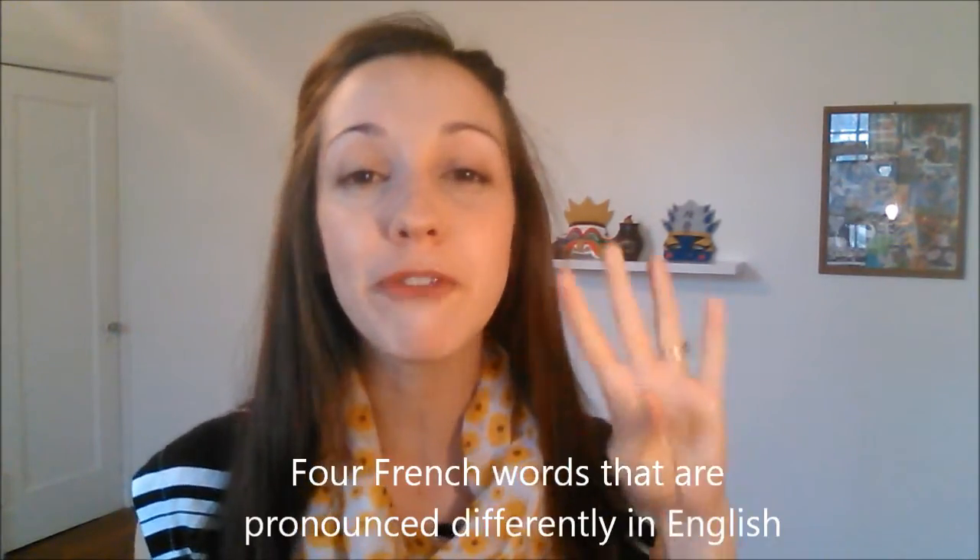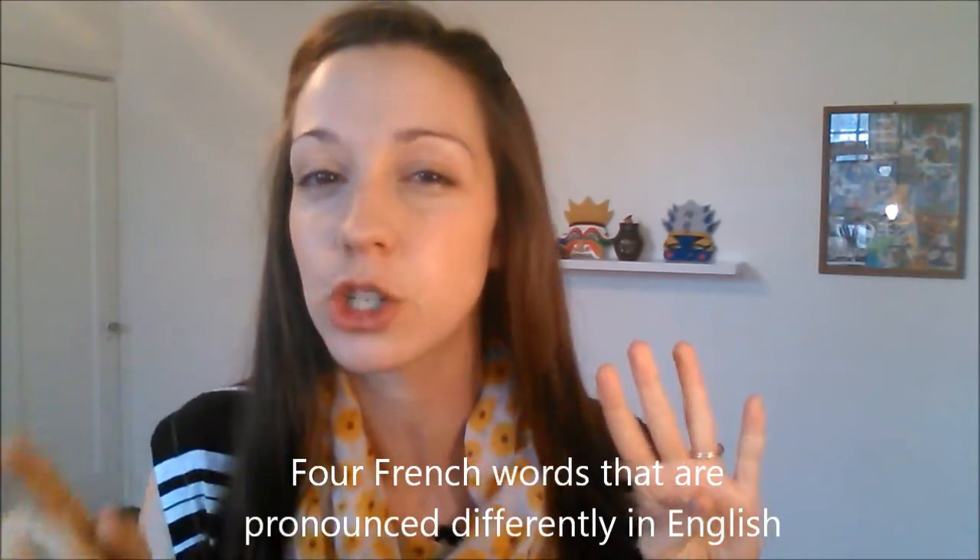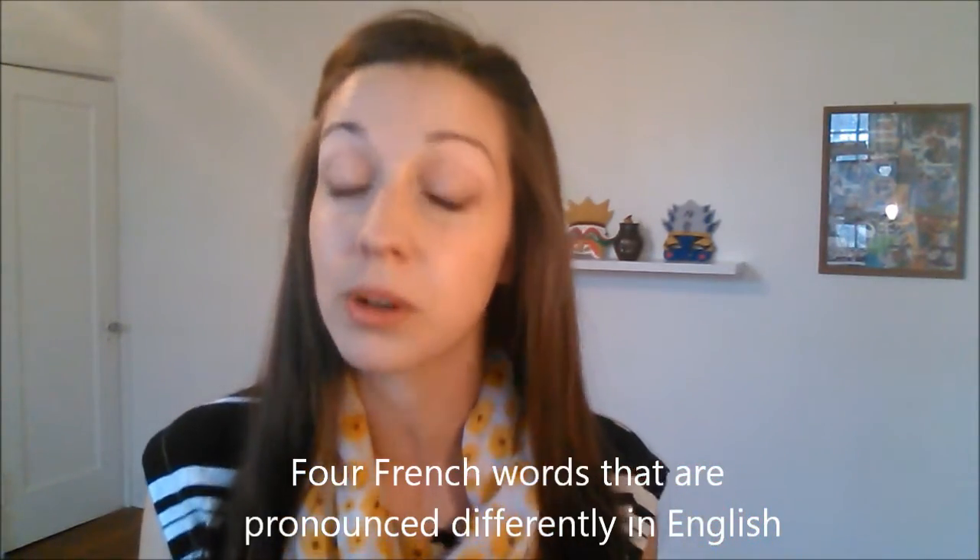Hi, I'm Vanessa from SpeakEnglishWithVanessa.com, where you can have natural conversations in English without stress. Today I'm going to share with you four French words that are pronounced differently in English. We use these same words in English, but they're pronounced very differently, so make sure you pronounce them correctly.